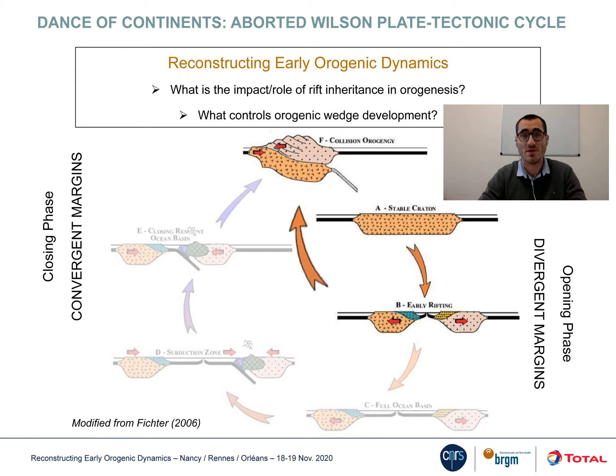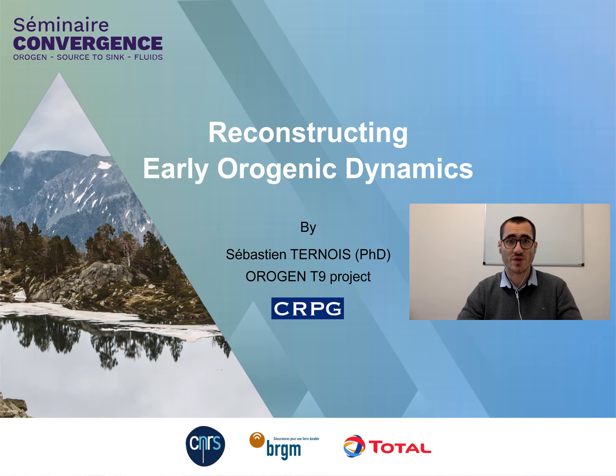What is then the role of lithospheric inheritance, both structural and thermal, in orogenesis? I addressed those questions during my PhD thesis at the CRPG Nancy within the Orogen project, and here I'm summarizing my work about reconstructing early orogenic dynamics.